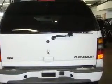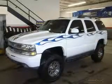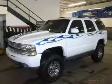Oh, and did you notice that it's generously equipped with power door locks, auto, 285 horsepower, 5.3 liter V8 engine, and tilt steering wheel.